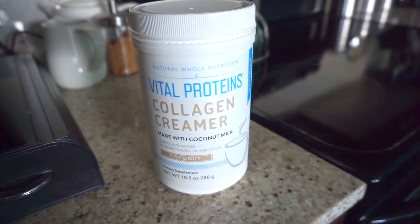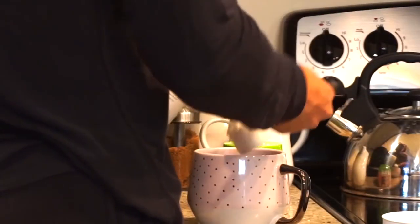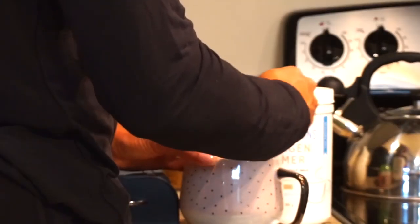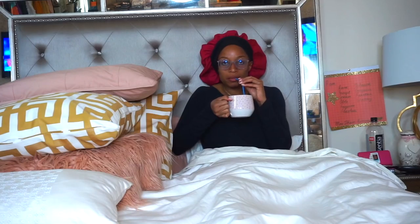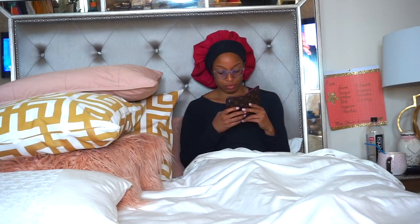You guys know I love my coffee. As a creamer, I am using the Vital Proteins collagen creamer. I love this stuff, and that is the first tip for my beauty tips. I'm back in bed watching TV, checking Instagram probably.